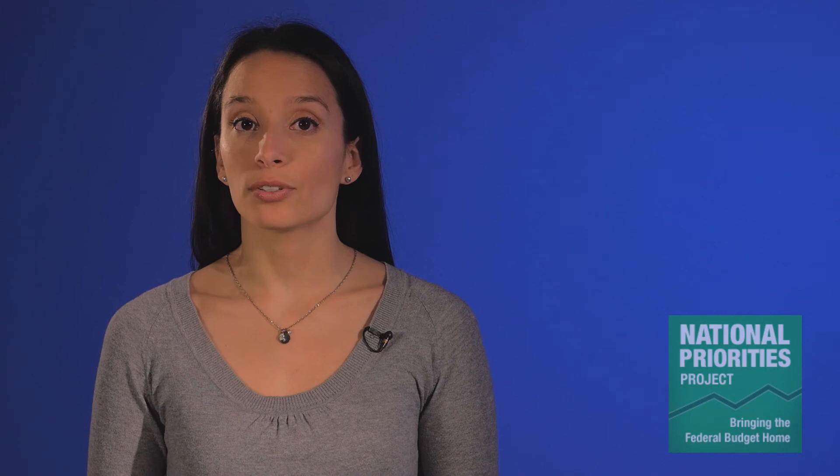Recently, it seems budget deficits have become a hot issue. But did you know that the U.S. has run a budget deficit in 44 out of the last 50 years? And in recent years, budget deficits have actually been declining.